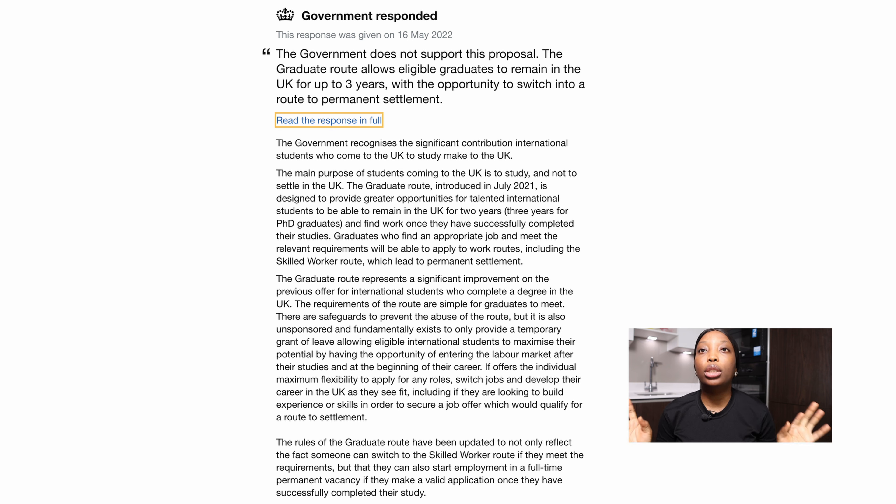Now let's read this email in full. The information is on the public domain because the petition is still on, and you can go on the internet and search for this petition and read whatever the UK government sent. However, I'm reading it right now and that's what I'm showing you on the screen.